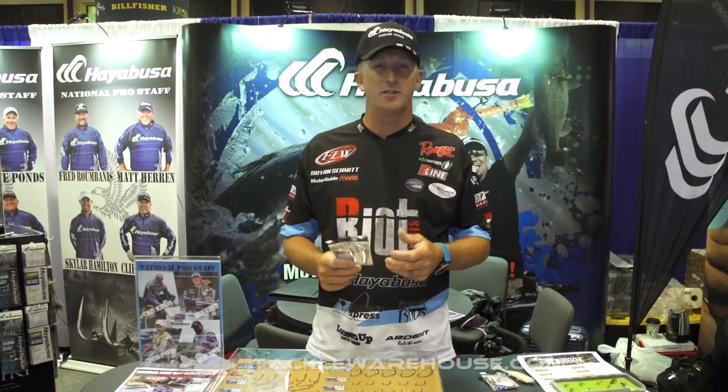Hey, Brian Schmidt here at the 2017 iCast with Hayabusa. I'm here to show you two really cool hooks that are out right now.